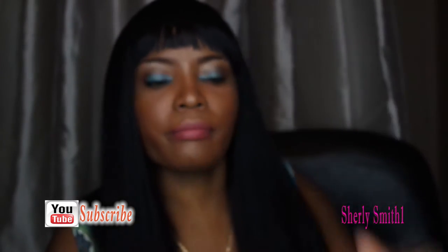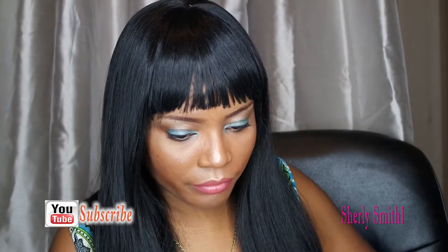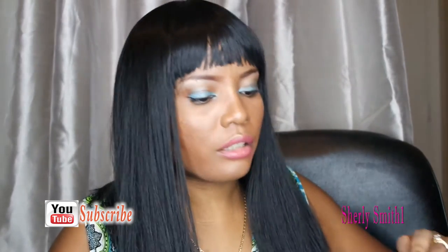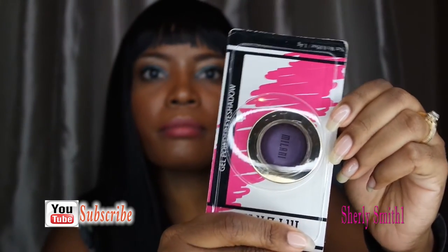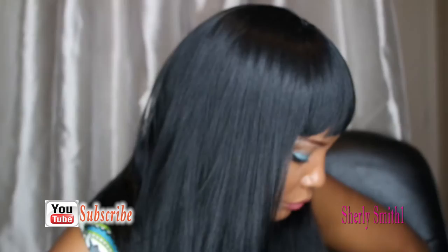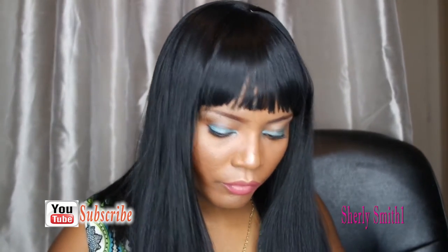I also picked up two Milani nail polishes. I got this really pretty pink and also a purple — isn't that pretty? And I also picked up some more of these wipes, which are really nice.